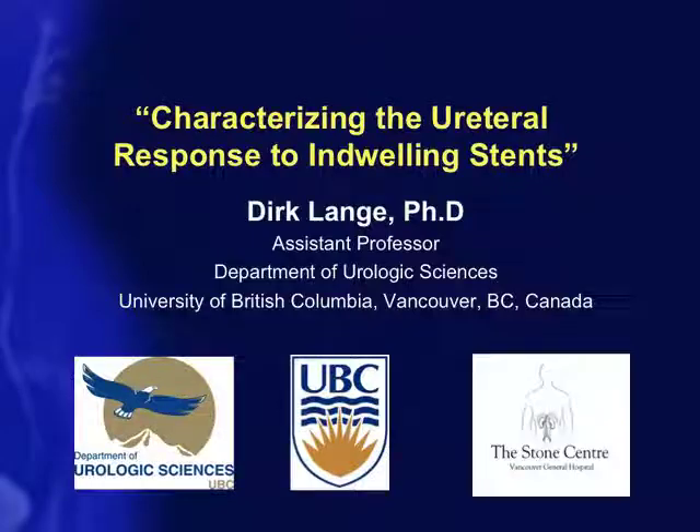Today I'll be talking about stents, as that's one of the areas we're focusing on at the Stone Center Research Lab. This is a new and exciting area we've just gotten into over the past few months. Hopefully by the end of this you'll be just as excited as I am about the potentials this may have for urology and potentially even beyond.